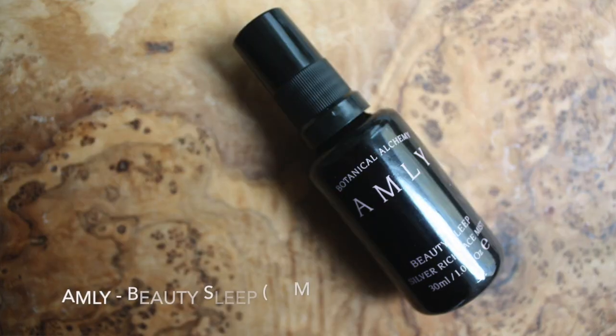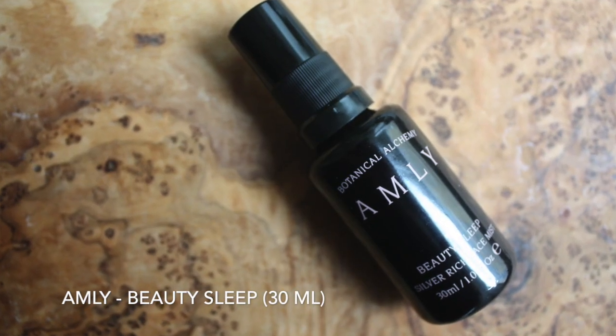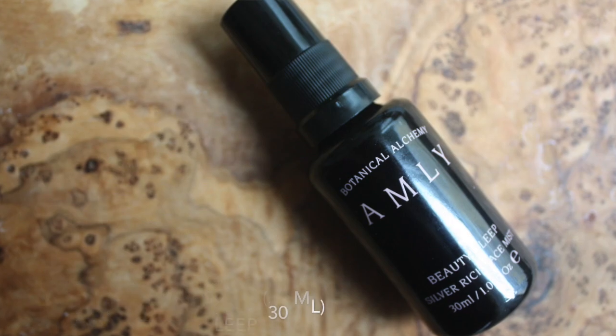The last one is a new product for me and I'm quite excited to try it. It's an Amli product — the Beauty Sleep Silver Rich Face Mist. If you aren't familiar with Amli, they're a British brand and I have really liked their other products that I've tried. So this is new for me but I'm really quite excited to try it out. I'm most looking forward to this one because it's new, and that's one of the reasons I like subscription services — so you get exposed to new products you might not have tried yourself. I'm also a big fan of Aromatherapy Associates, so I'm really looking forward to that one too.